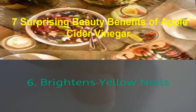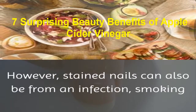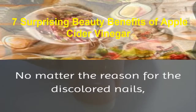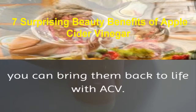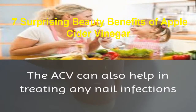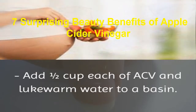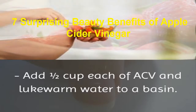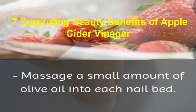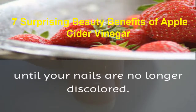6. Brightens yellow nails. An unsightly issue can be yellow or stained nails that can occur when you work with chemicals or dyes. However, stained nails can also be from an infection, smoking, or a poor diet. No matter the reason for the discolored nails, you can bring them back to life with ACV. ACV contains malic and acetic acids that can help with the discoloration, and can also help in treating any nail infections and preventing any from occurring. Prepare a nail soak: add 1½ cups each of ACV and lukewarm water to a basin. Soak your stained fingernails in this solution for 20 to 30 minutes, then rinse it off. Massage a small amount of olive oil into each nail bed. Use this treatment twice daily until your nails are no longer discolored.